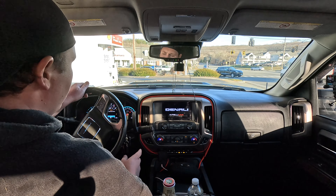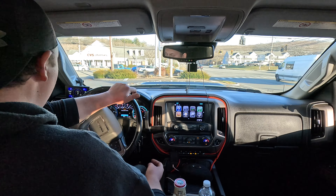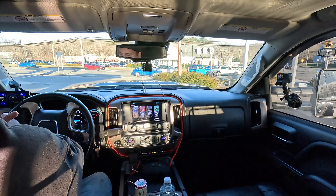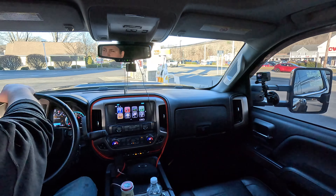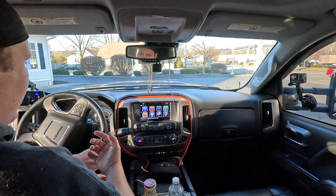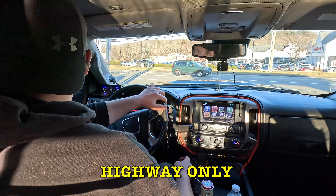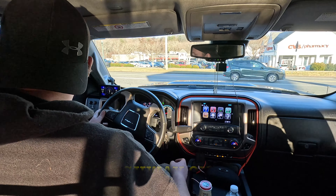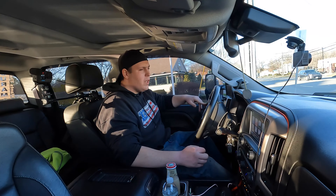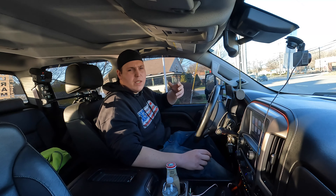That's another thing I've been pretty impressed with — the fuel mileage really isn't bad for a 3500 dually. Without a trailer, empty, I've been able to get as high as 23 to 24 miles to the gallon, which for how big this thing is and on 22s, I'm happy with that.